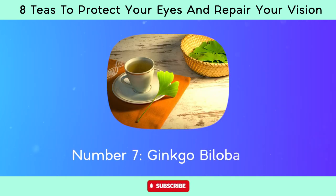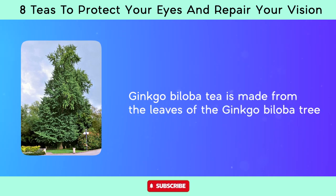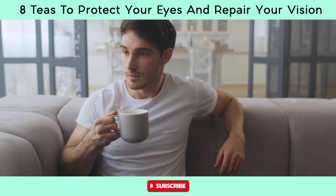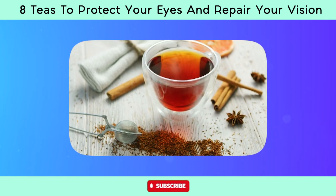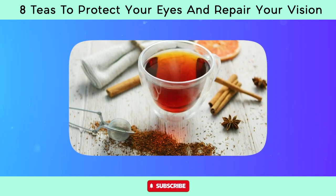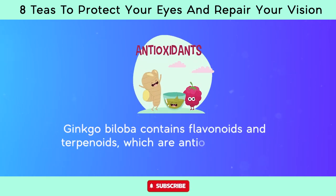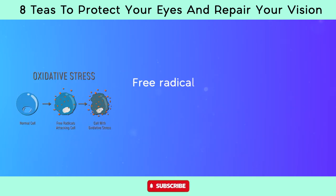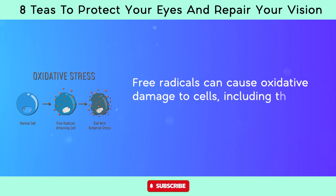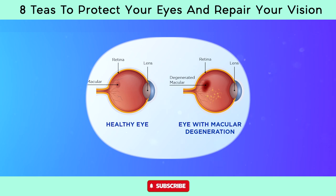Number seven, ginkgo biloba tea. Ginkgo biloba tea is made from the leaves of the ginkgo biloba tree and is often consumed for its potential health benefits, including those related to eye health. It contains flavonoids and terpenoids, which are antioxidants that help neutralize free radicals in the body. Free radicals can cause oxidative damage to cells, including those in the eyes, potentially leading to age-related eye diseases such as macular degeneration and cataracts.